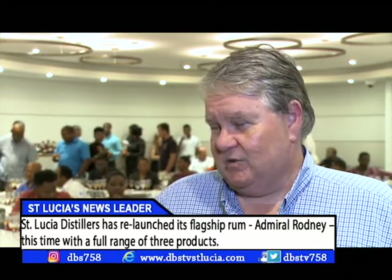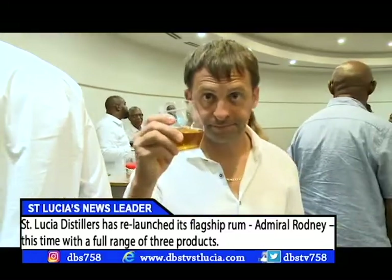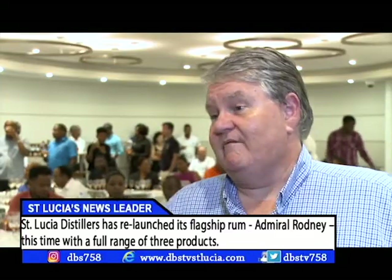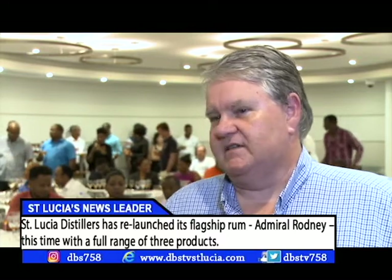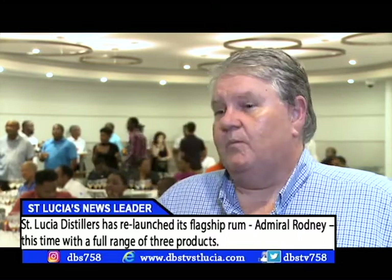Our international distributors have been asking us to make a full range, so we now have three international ranges: Bounty, Chairman's Reserve, and Admiral Rodney. We have now launched the Admiral Rodney range in St. Lucia.